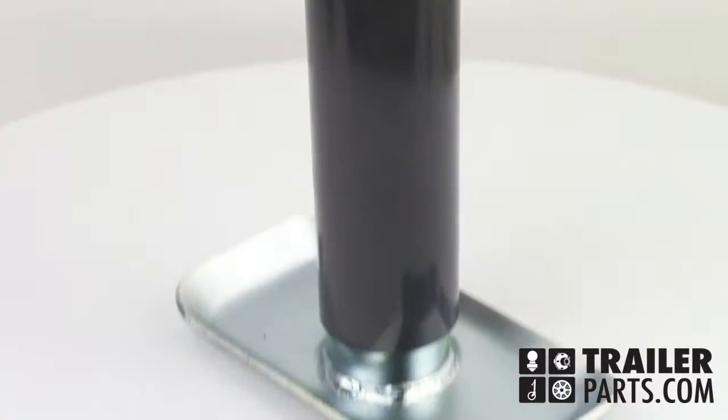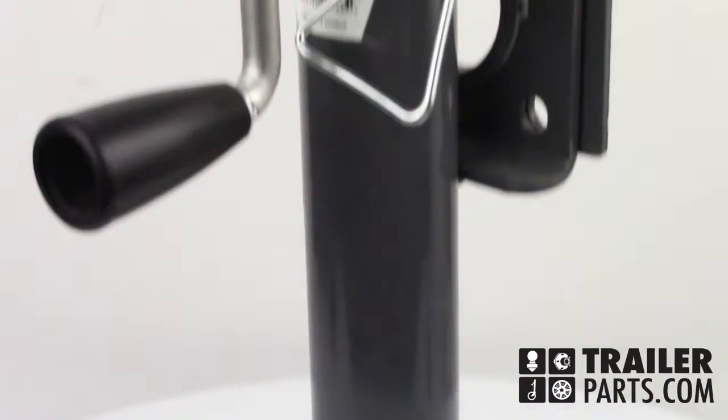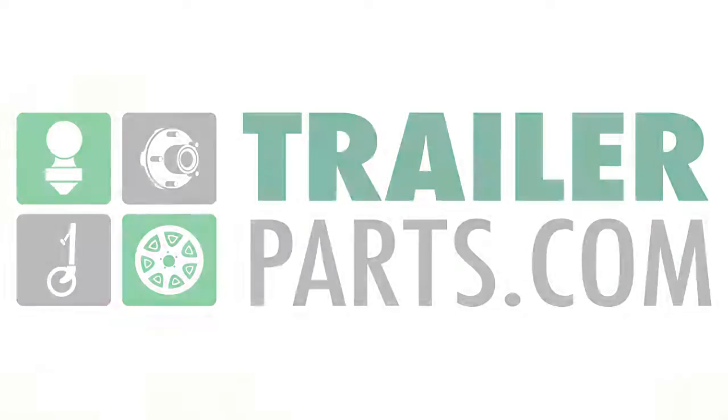The Bulldog Round Swivel Sidewind Jack, number 151101, available at TrailerParts.com.